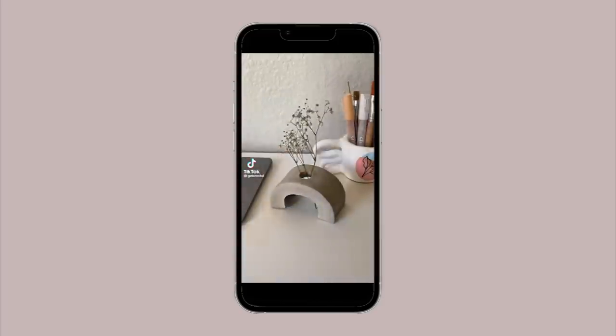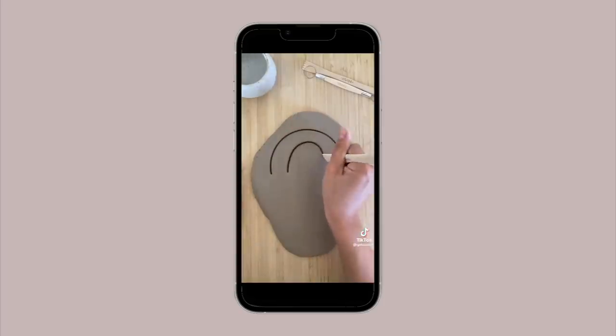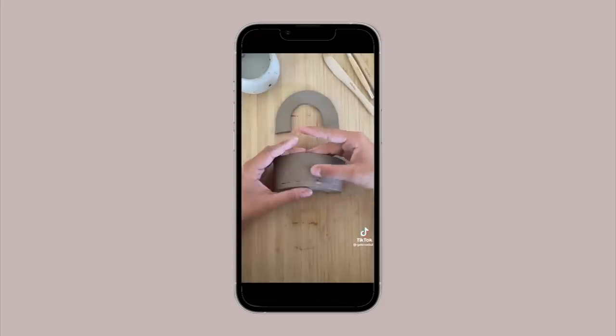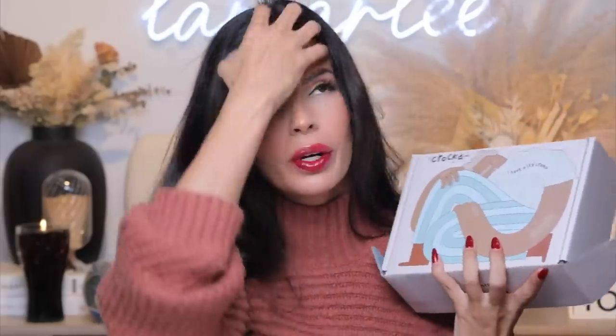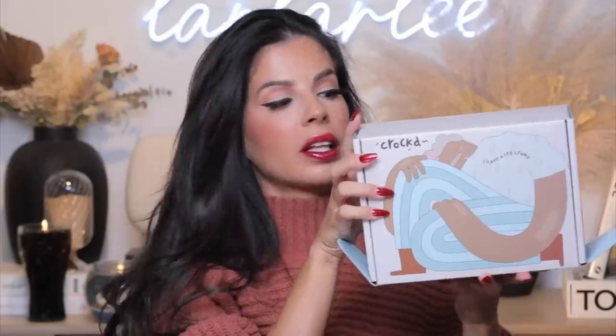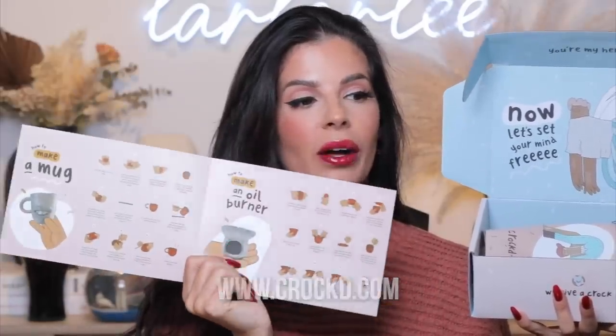If you're into arts and crafts, you're gonna want to see this next TikTok. Crocked! They make little clay kits. So if you want to get into pottery and you don't know how, or you just want a fun hobby, this is it. You can buy the kit — they have a couple different kits on their website — or you could just buy the clay. I went ahead and got the whole kit. They have their own custom artwork which is so cute, inside and out. It comes with a pamphlet book which is going to tell you how to make all kinds of different clay items and how to use all the tools step-by-step.